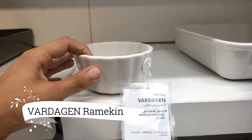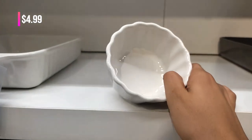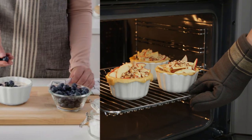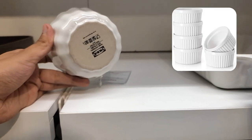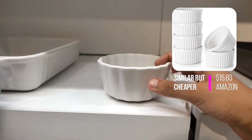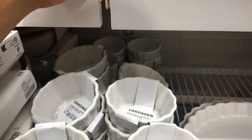How adorable is this Vartigen Ramekin, priced at $4.99? This versatile pie dish is perfect for filling with a wide range of treats, from apple pie and pizza balls to fresh fruits and vegetables. It's designed to be microwave, oven and dishwasher safe, ensuring convenience and simplicity in my cooking and cleaning routines. This little gem is definitely a must-have in my kitchen.